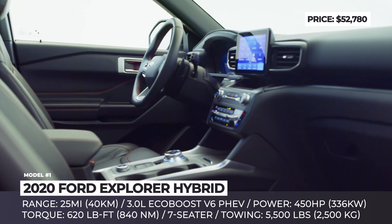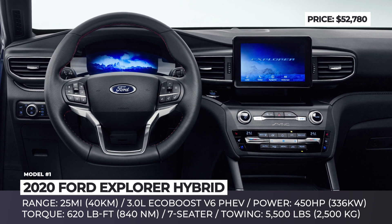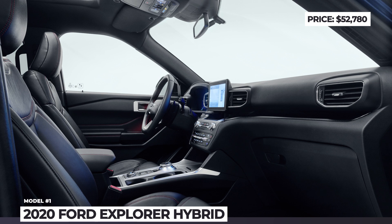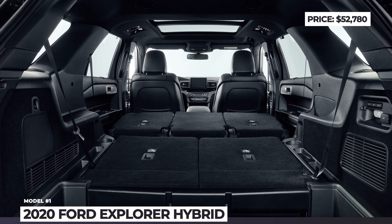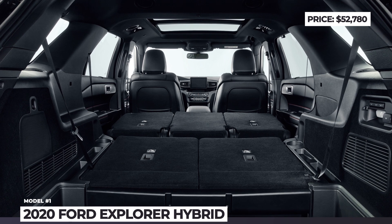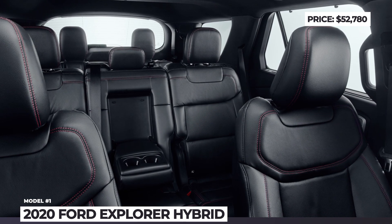The claimed all-electric range for this mid-size SUV is 25 miles, which seems like an optimistic estimate and requires backing up by the EPA evaluation. Despite its electrified nature, the new Explorer remains a competent workhorse, towing up to 5,500 pounds, and the interior adjustments make it a comfortable and tech-advanced family hauler.